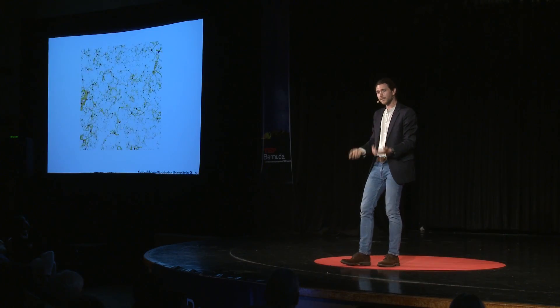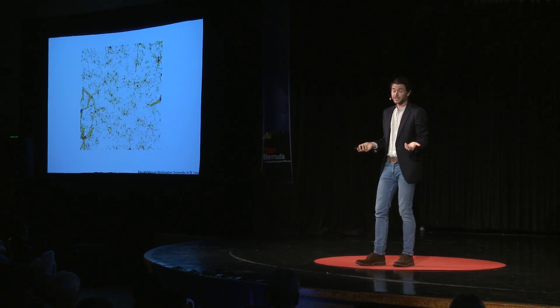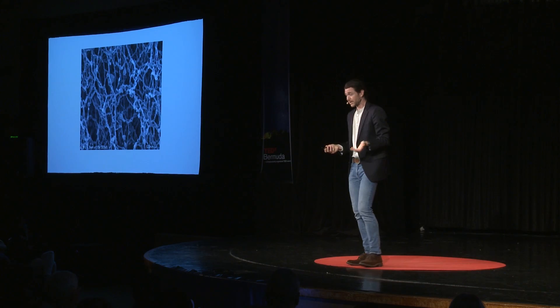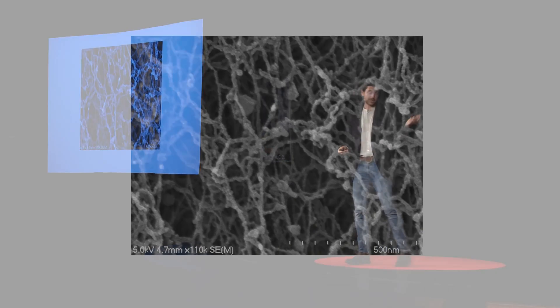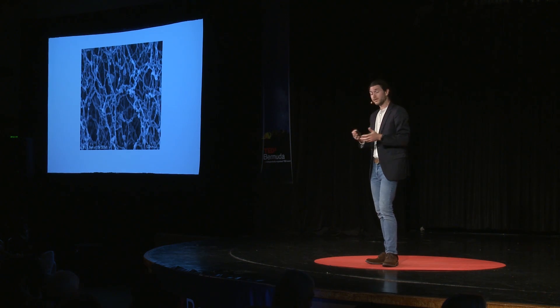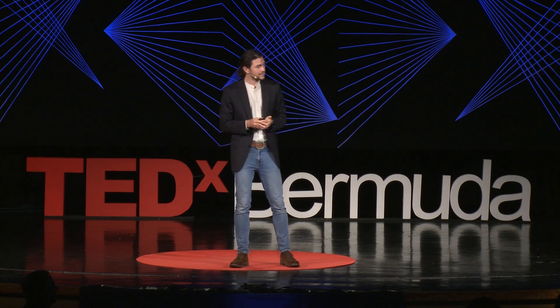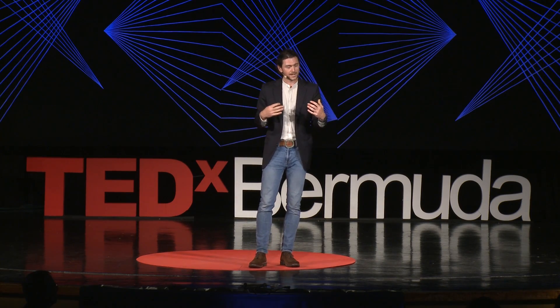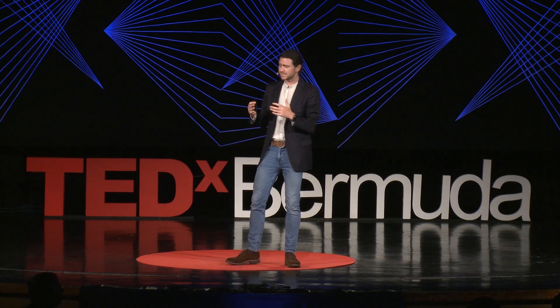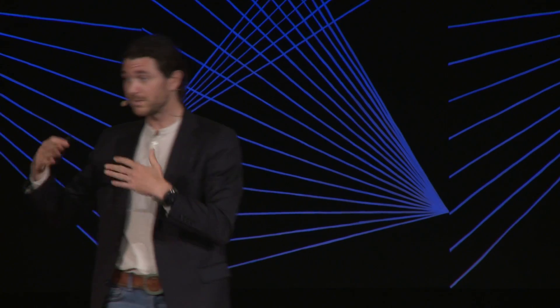They basically start building up web-like matrices within the cell. We can look at these matrices not just in a simulation, but in real life. This picture taken with a high-powered microscope shows one of these matrices that these proteins have formed. What I want you to notice is that this matrix looks kind of random — it has an amorphous structure, it's not very rigid. This comes from the fact that the basic building blocks of this matrix, the individual proteins, are floppy and disordered.